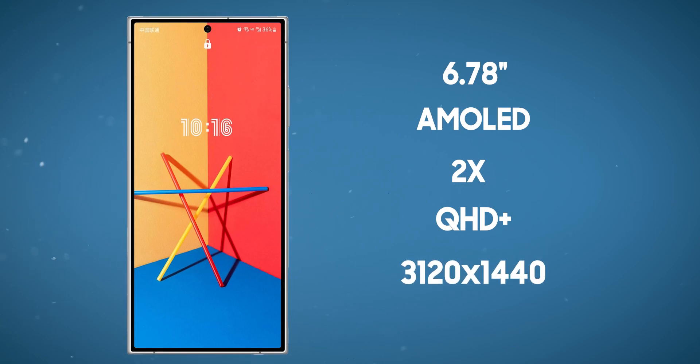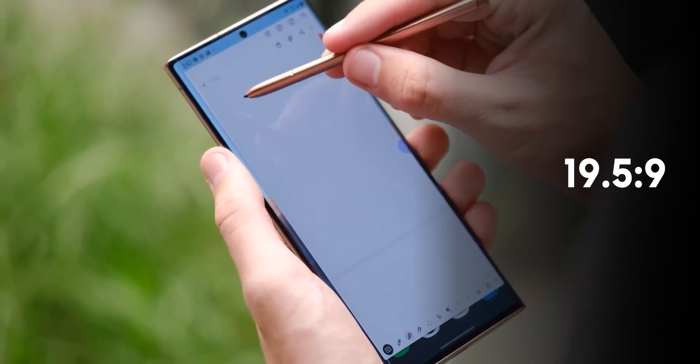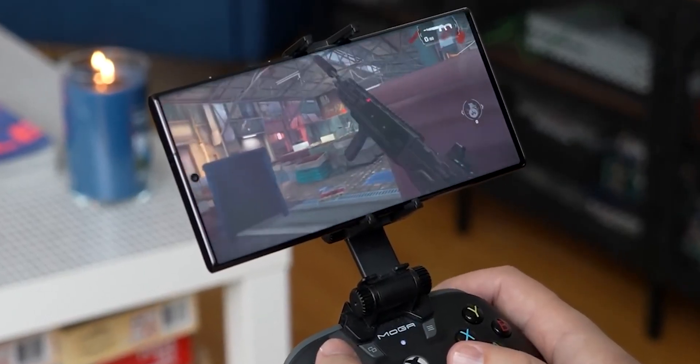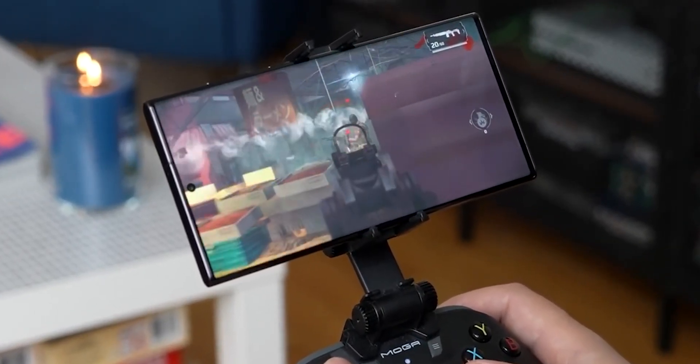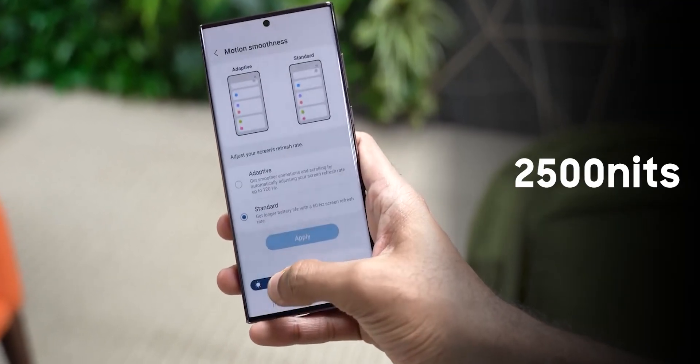The display resolution will be specifically 3120 x 1440 pixels, and it will adopt a 19.5:9 aspect ratio, which is well-suited for immersive content consumption and multitasking. However, the real showstopper here is the reported peak brightness of 2500 nits.